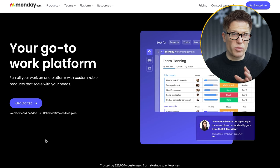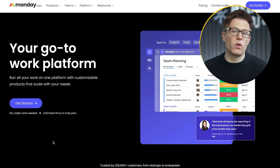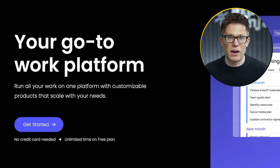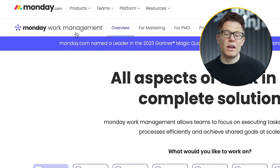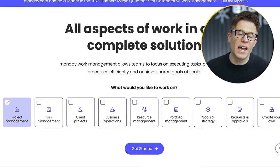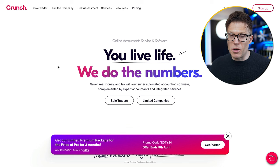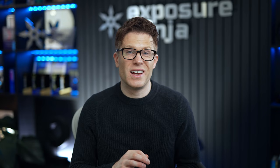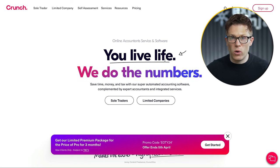Monday.com is project management software and CRM with lots of different types of customer. On the homepage, they call their software 'your go-to work platform' — a statement that works for their three audiences — and then they have separate sections that drill down into more detail with more tailored positioning statements. Accounting software Crunch sells to sole traders, small companies, and accountants. Its positioning statement on the homepage is 'you live life, we do the numbers' — which, honestly, isn't great, and you can see the challenge given that they need one statement that works for all of these audiences.